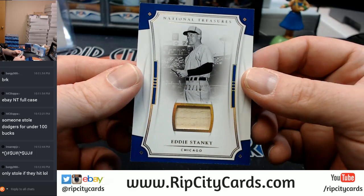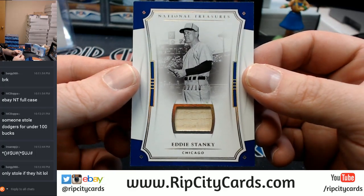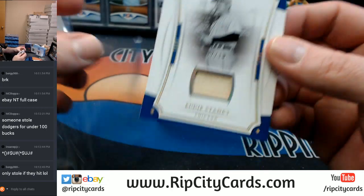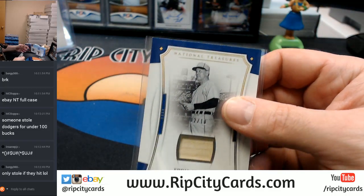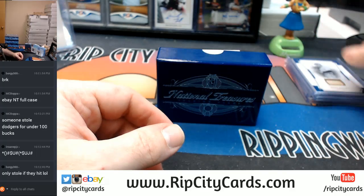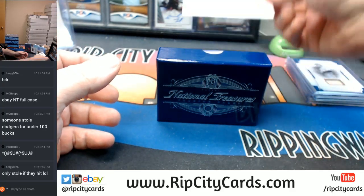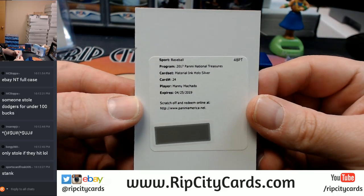2 out of 10, Chicago Baseball Organization, Eddie Stanky. It's probably a game used baseball bat. First autograph — it's going to be a redemption. It is material. Hollow silver.